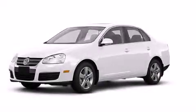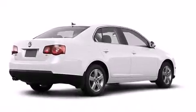This is a 2008 Volkswagen Jetta. All of the following features are included.